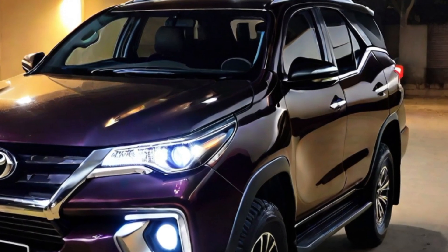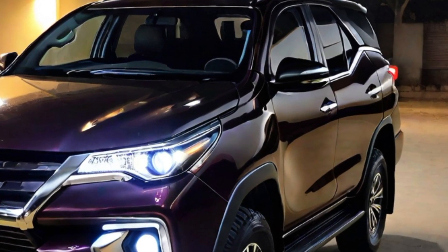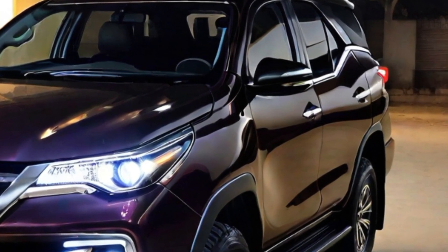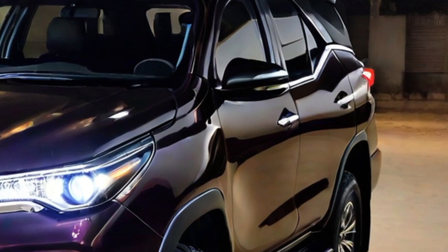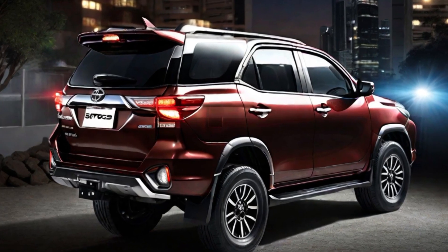The Toyota Fortuner 2024 model is a significant improvement over the current model. It has a new design, a new interior, and a number of new features, and it is also expected to be one of the safest SUVs on the road. If you are looking for a new SUV that is durable, off-road capable, and spacious, the 2024 Fortuner is definitely worth considering.